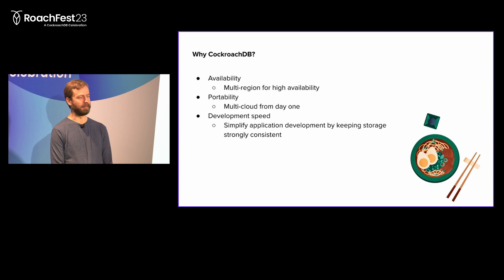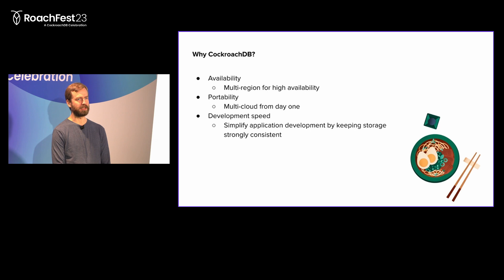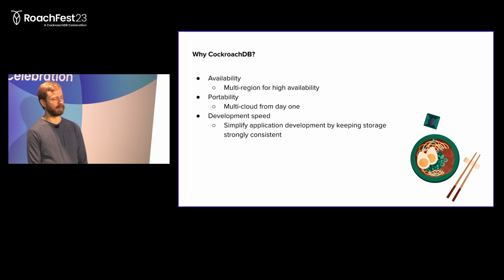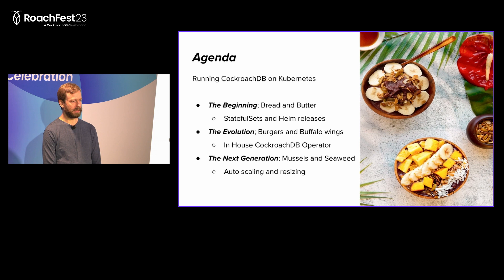So why are we running CockroachDB? Like a lot of other folks, for high availability, being able to do graceful rollouts, and stuff like that. We run across multiple regions to be able to tolerate the outage of an entire cloud region. We've had a strategic ambition to be multi-cloud from day one, so we wanted a technology that was portable and could run at different cloud providers. And we wanted something that could speed up application development by offering a strongly consistent storage solution across multiple regions.